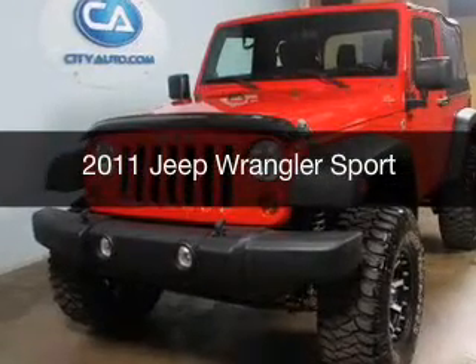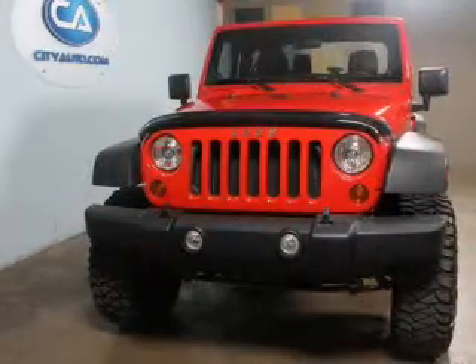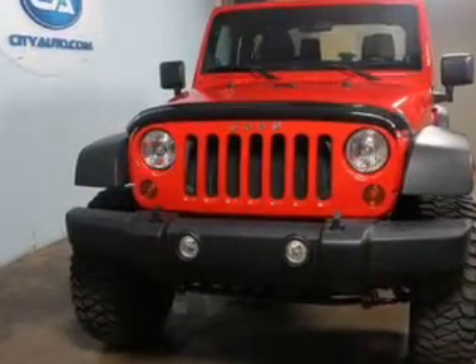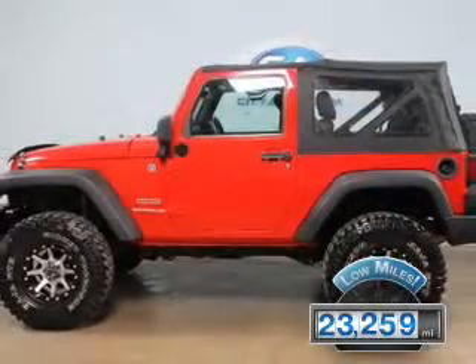This is a used 2011 Jeep Wrangler, powered by four-wheel drive, a 3.8-liter six-cylinder engine, and a four-speed automatic transmission. With fewer than 25,000 miles, this vehicle has a long road ahead.